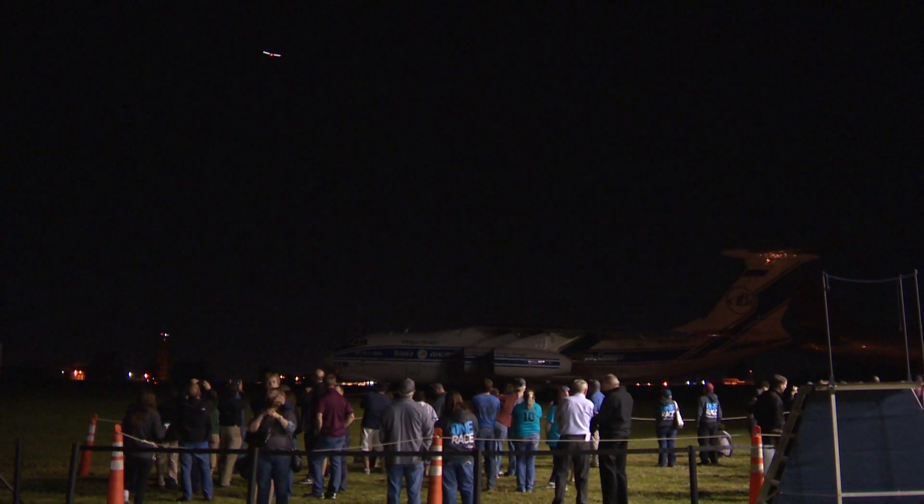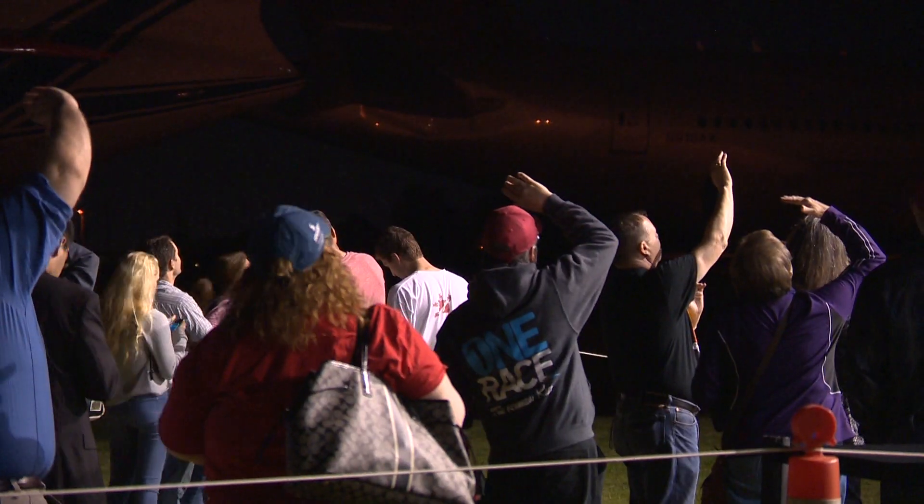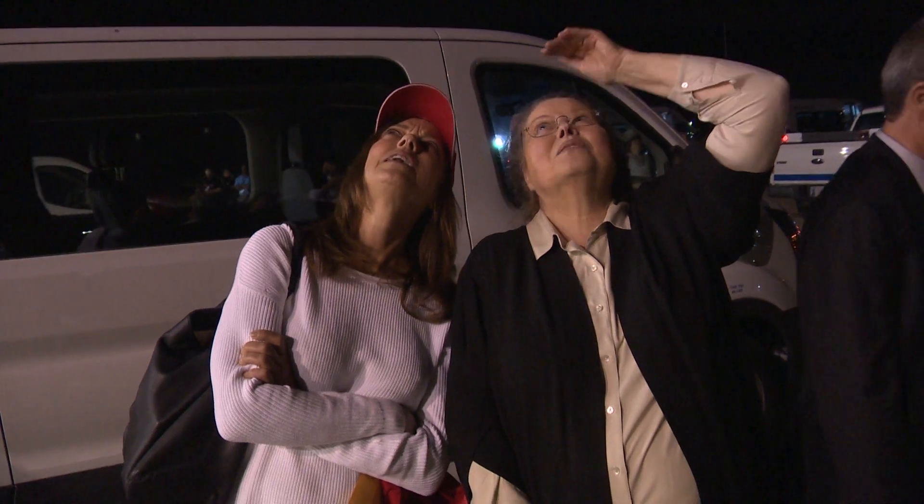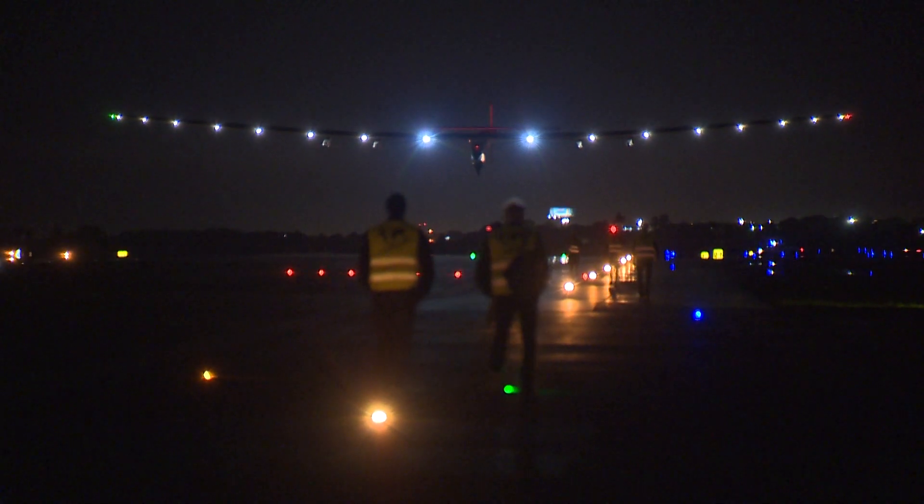The huge crowds coming out to see Solar Impulse are a reflection of the fears and hopes many people have for a future based around clean energy. That future is within our grasp, and today companies like ABB have the technology to make it happen.